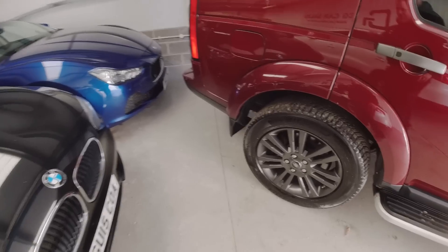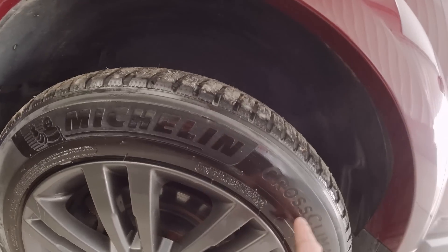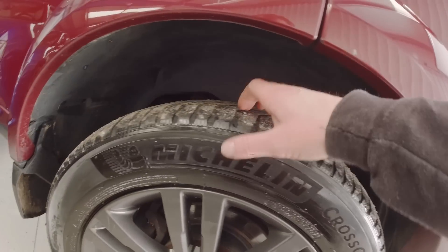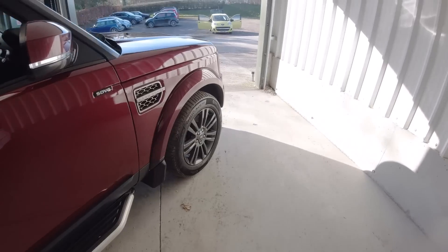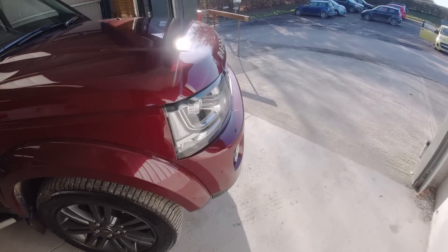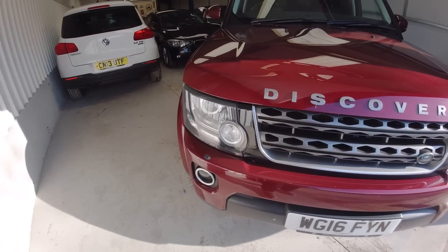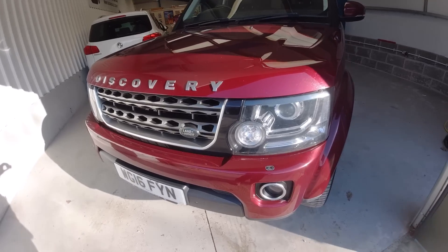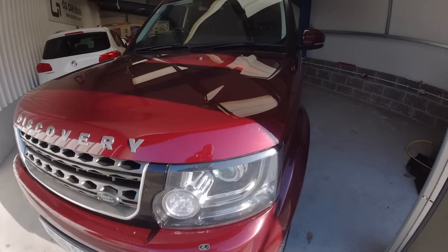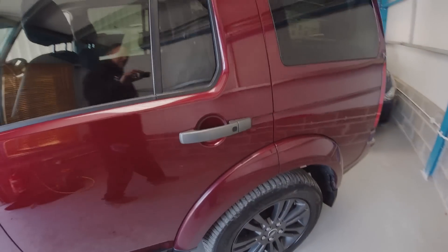Almost like a burgundy, then we've got the graphite alloys which are shod with Michelin Cross Climates all the way around, which are pretty much nearly new - so proper rubber all the way around, no budget tyres on this baby. Coming around the front we've got the graphite grille with the chrome finisher on it. Everything at the front end is in lovely condition. The lower spots have front parking sensors, and we've got these big old side steps, graphite door handles, and tinted glass.